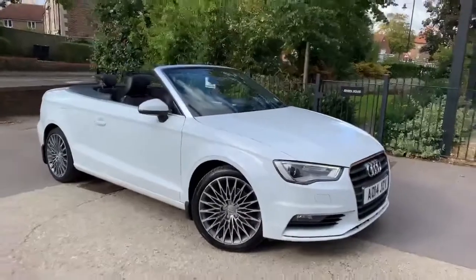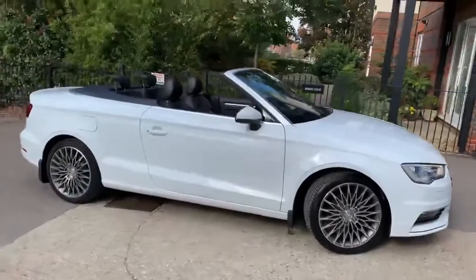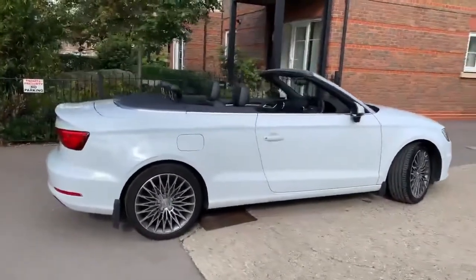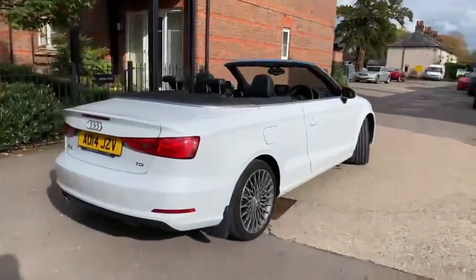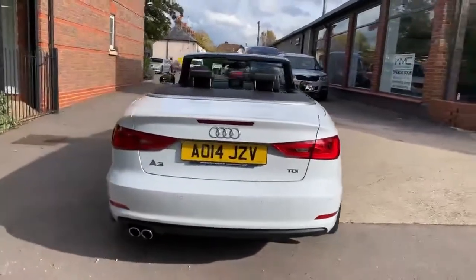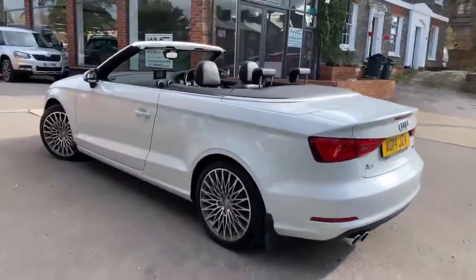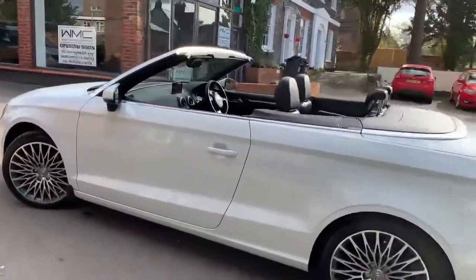This car is the 2-litre TDI turbo diesel sport cabriolet model, finished in this lovely metallic white with the optional half leather, half Alcantara interior. The car is a six-speed manual gearbox, has covered 66,000 miles, and was traded in against an SUV type vehicle simply because it was more practical. A very nice clean car all the way around — this car drives exactly as it should, with great service history including the cam belt change, and two new tires on the front.